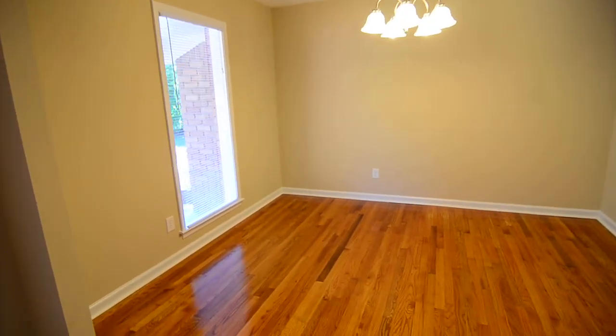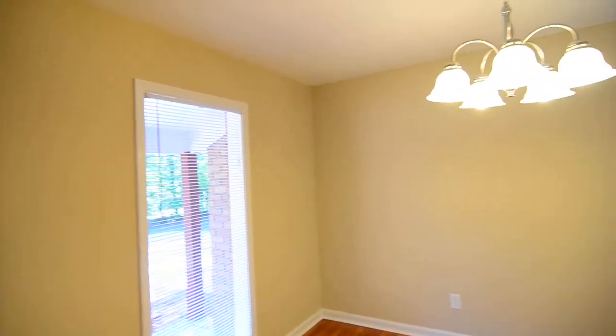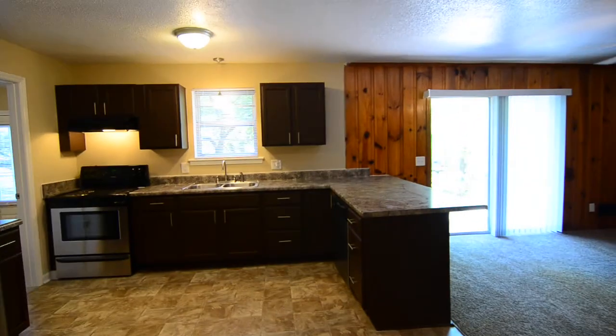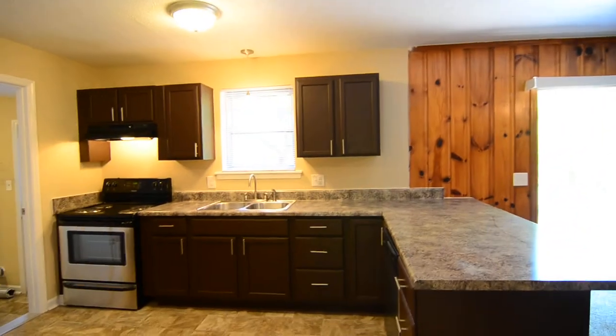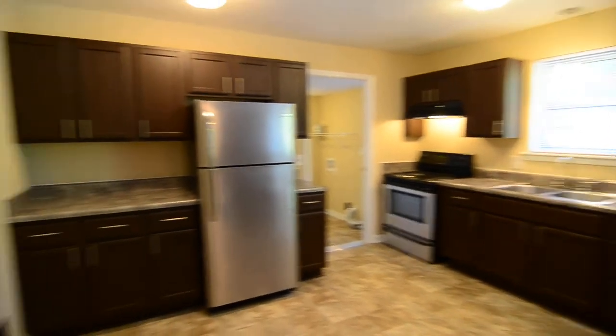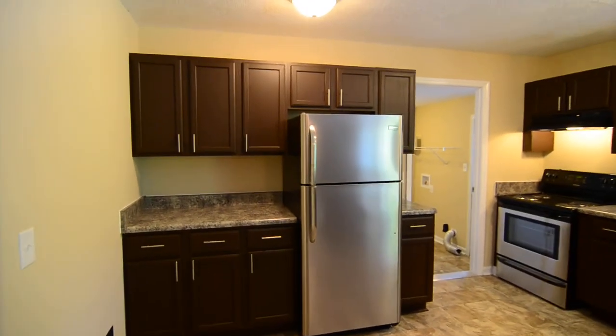The formal living room opens into a formal dining room, also with a window and a light fixture. That flows nicely into the large open kitchen, which has ample counter and cabinet space and updated stainless steel appliances.